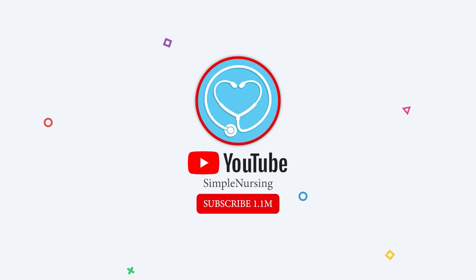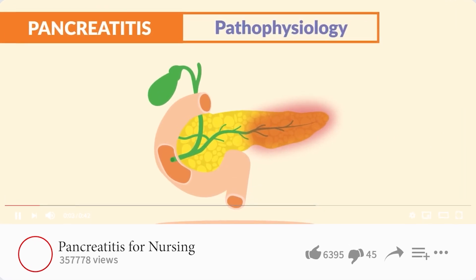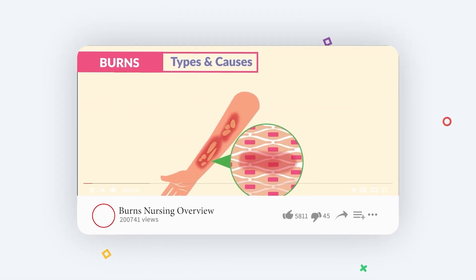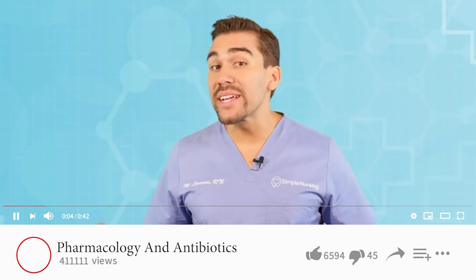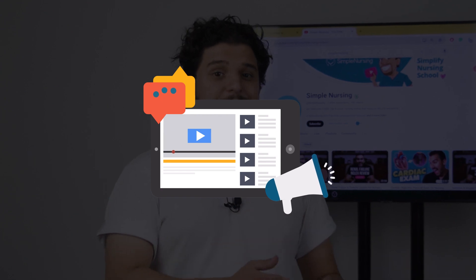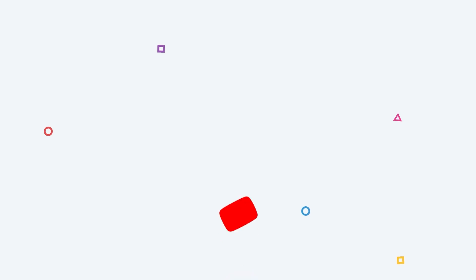Then we have Simple Nursing, which is another excellent resource where you can find all kinds of video tutorials. We mainly recommend it if you are more of a visual learner and enjoy a more engaging and animated type of content. They have easy-to-follow lessons and touch on topics like pathophysiology, nursing care, and pharmacology. On their website you'll find study guides, animated videos about memory tricks and mnemonics, and practice questions for exams and school material.